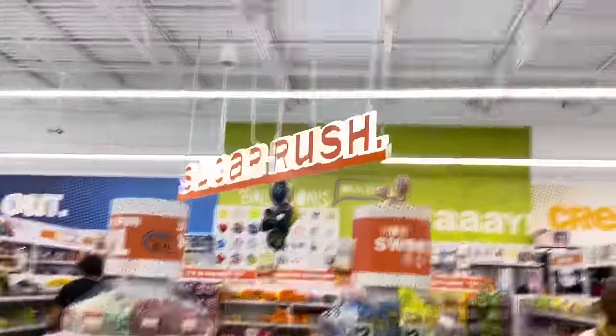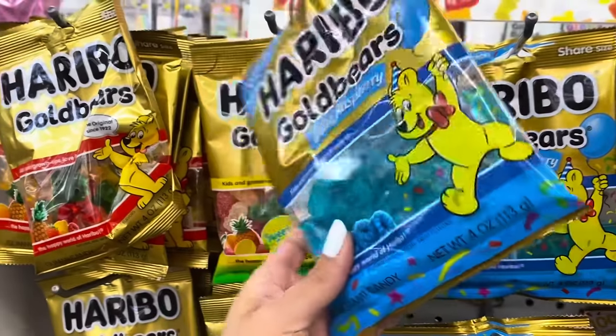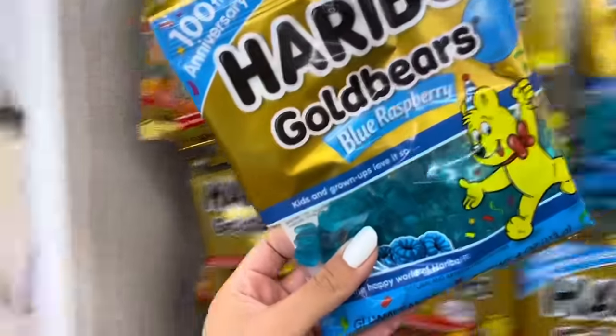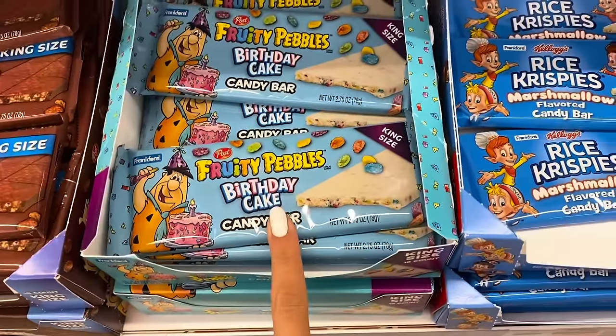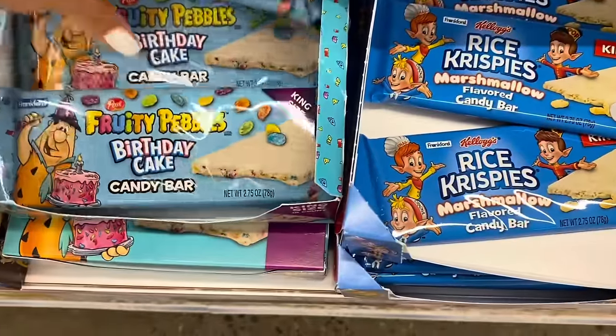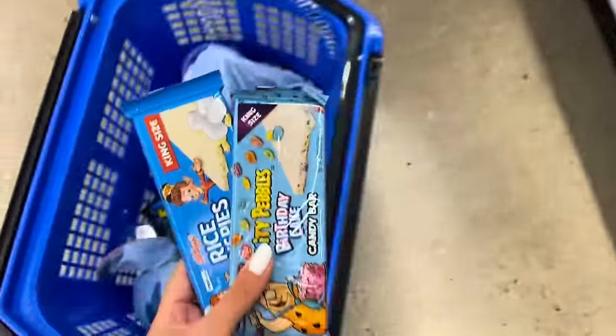Now we are going to head over to the candy section, because as you all probably know, Callie is obsessed with sugar and sweet stuff. So we're gonna go find some things over there for her. I'm going to get these blue raspberry gummy bears for Callie, because I think these are new — I've never tried them and I don't think she has either. So we're going to add these. I'm going to get this chocolate bar for Callie, and then also this one — Fruity Pebbles and Rice Krispies. These are new, they're both blue, and they're only $2.50 each, so both of these are only $5.